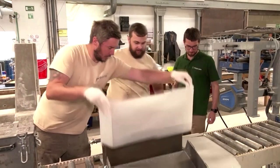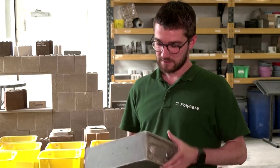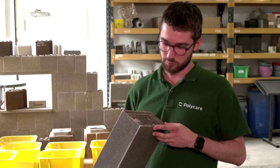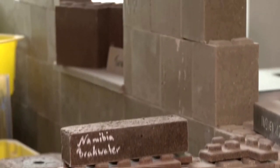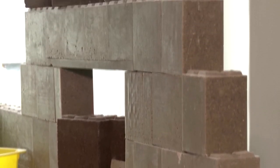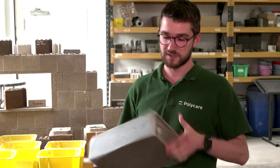Polycare's COO Andreas Kunzmann explains: we need extremely few materials for one building block. Here in my hands we have the smallest block we produced, and it requires 75% less material to build. The main reason is that our material is up to five times stronger than ordinary concrete, which allows us to calculate our blocks very economically.